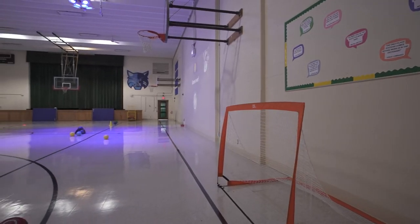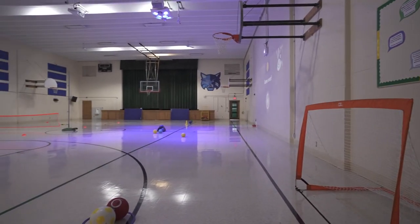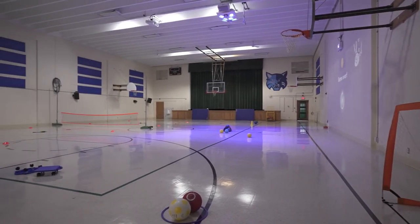Our gym is also utilized for breaks, recess, and large gatherings such as science fairs and holiday programs.